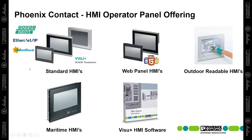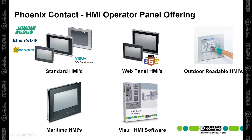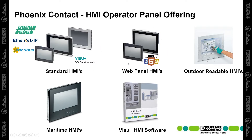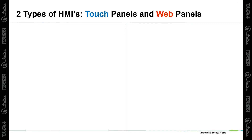Phoenix Contact has been manufacturing HMIs for over 25 years. They offer everything from standard HMIs for connection to many PLCs on the market today, to HMIs with HTML5 built-in for web server applications, to outdoor readable HMIs, as well as shipbuilding or maritime HMIs which need those specific ratings. They also have visualization software which is free and powerful, considering it was derived from a SCADA package for creating your HMI screens. In terms of the two types of HMIs from Phoenix Contact, they offer touch panels and web panels.